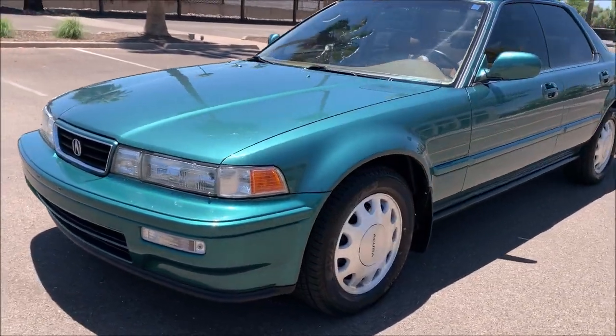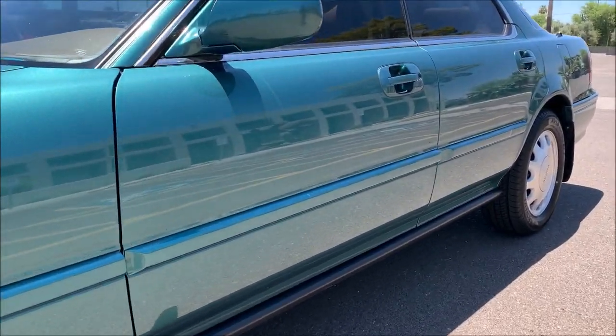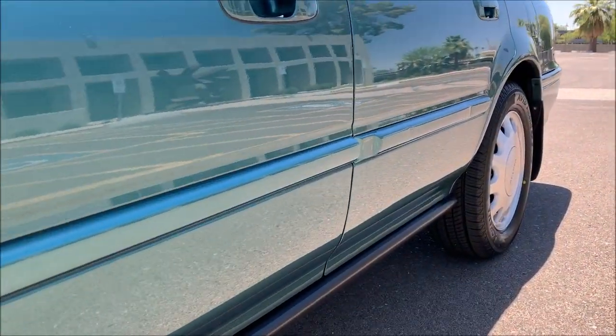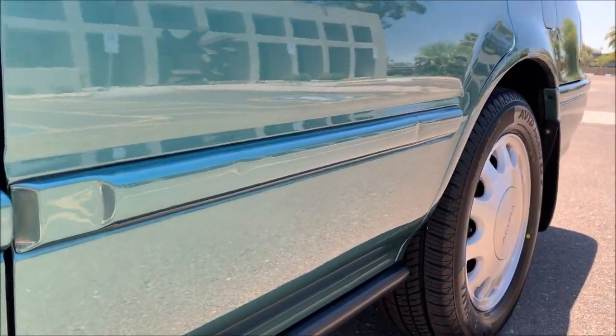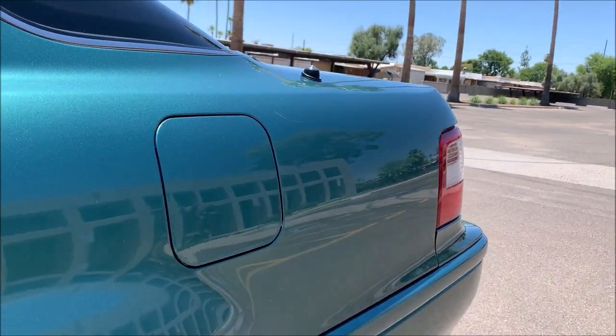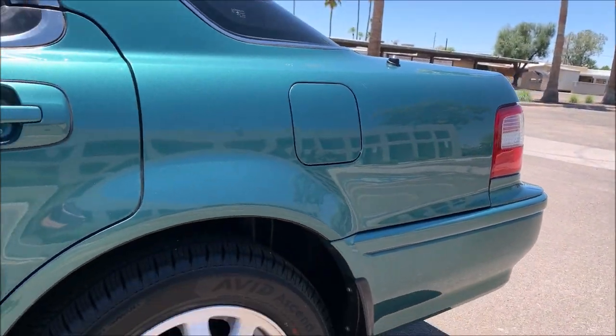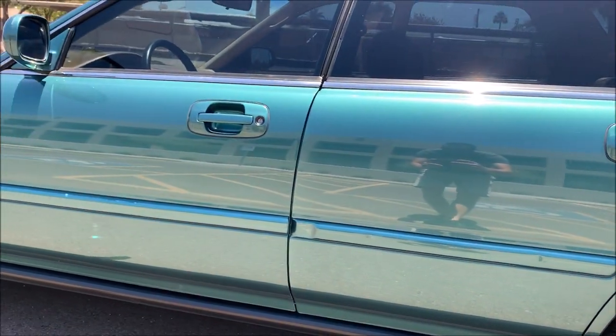This is a 26-year-old Acura. It was owned by only one prior owner - her name was Kathy. She traded it into a Subaru dealership in 2015, that's when I bought it. We'll go around the car exterior, then inside, peek at the engine bay and the trunk, and we'll call it good.